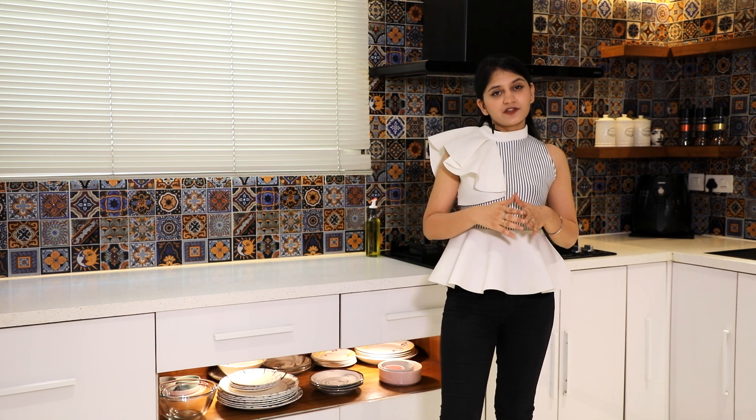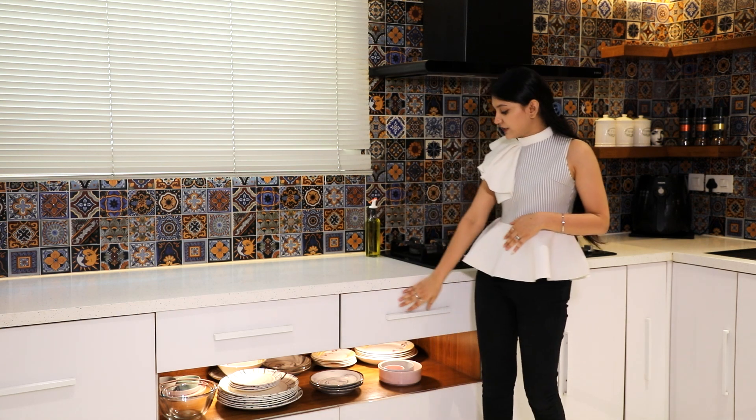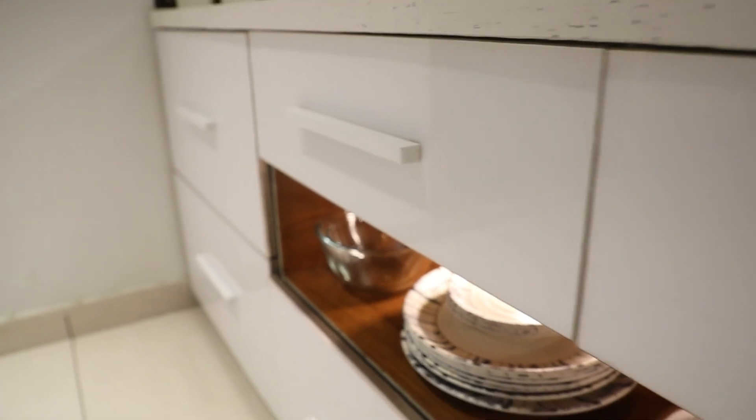Cabinets are the biggest part of any Indian kitchen, as we do a lot of cooking and require a lot of storage space for utensils. One expert tip is to have cabinet handles that are smooth and in the same shade as the cabinet, so the handles seamlessly merge into the cabinets, giving you a clean look.